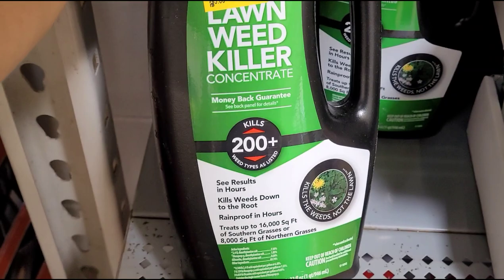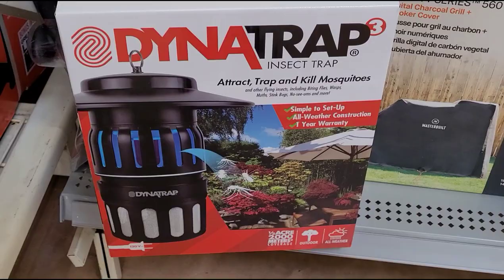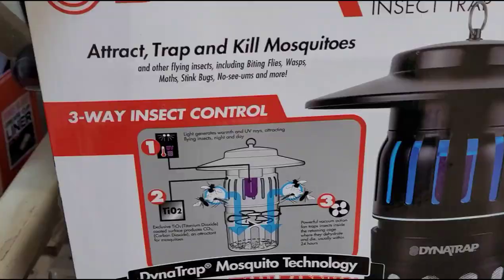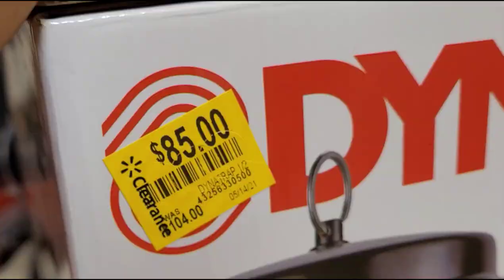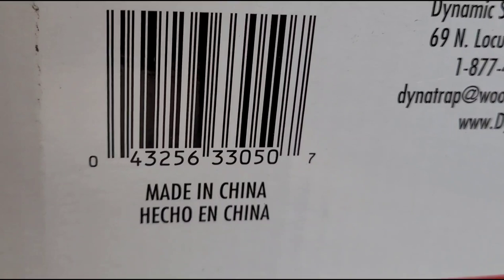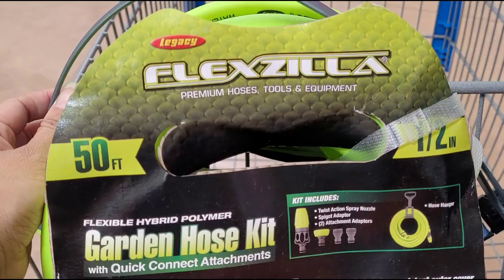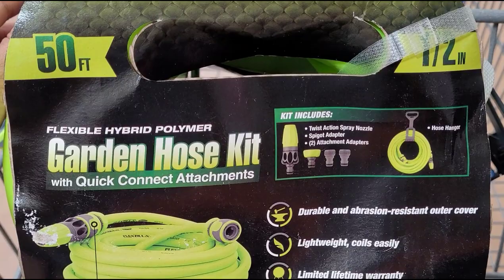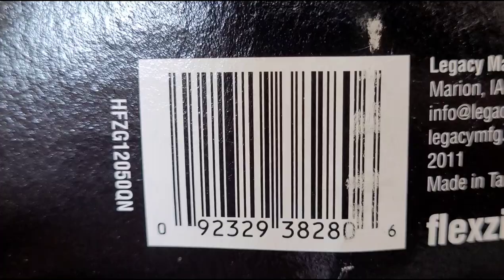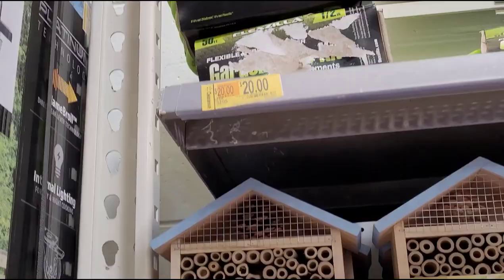This one here was $5.88, now $3.50. They also have this insect trap — it was $104, now $85. They also have this garden hose, 50 feet. I scanned all of these items and they are ringing up as marked. The garden hose is $20, was $32.05.